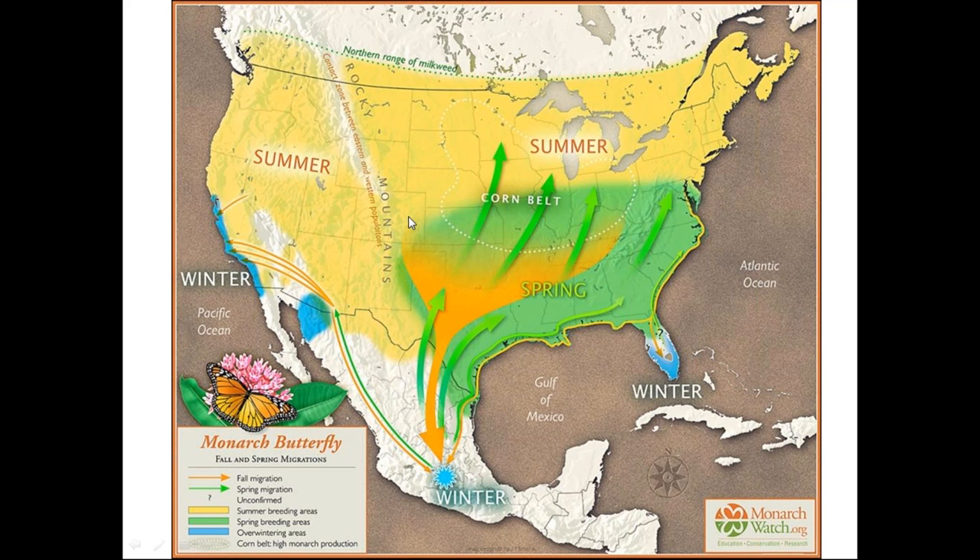Colorado is sort of outside the monarchs' major migration path, so we can't expect to see the sheer numbers seen further east or on the west coast. But we do see them and still provide important habitat. If you're near a waterway, you're more likely to see monarchs, as they can use those waterways to find plants that are still green and have the moisture that's so important in this dry season.